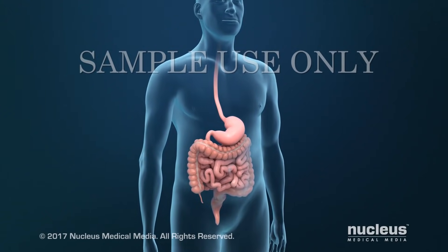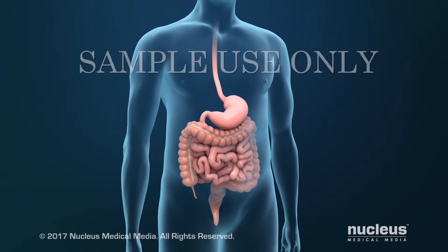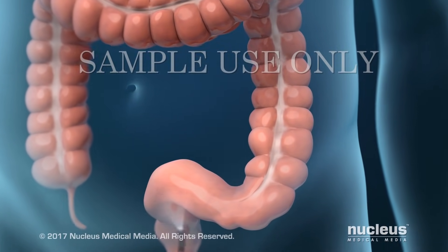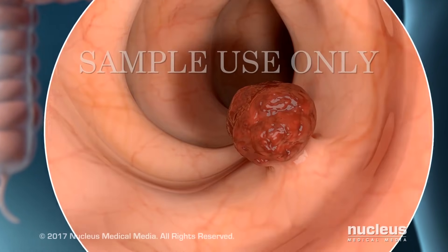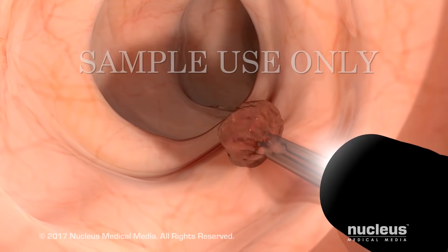Treatments for colorectal cancer include surgical procedures, chemotherapy, and radiation therapy. Early cancer or polyps may be removed during a colonoscopy. During this procedure, a flexible tube will be inserted through your anus. In most cases, if a polyp is found, it will be removed.